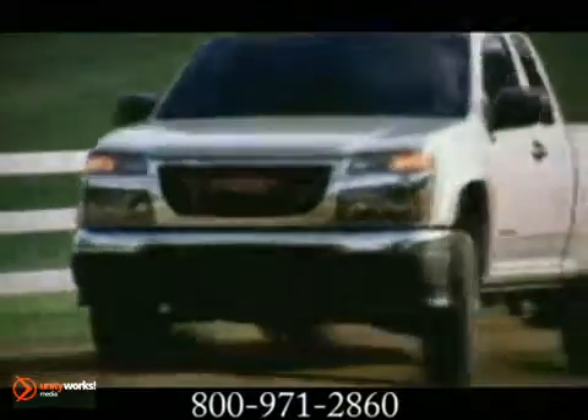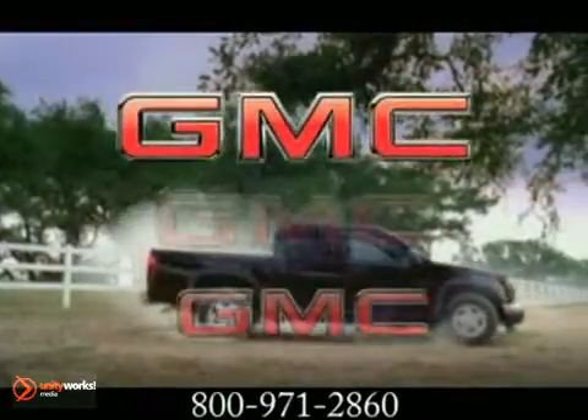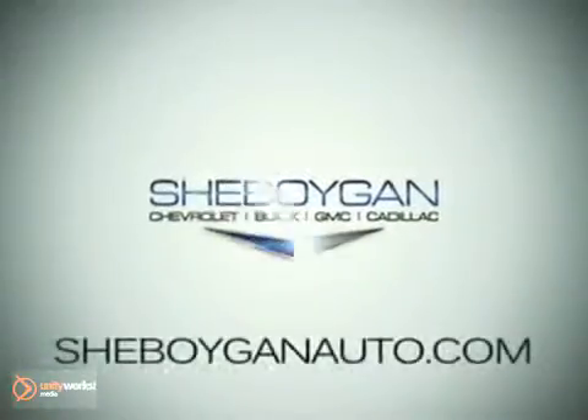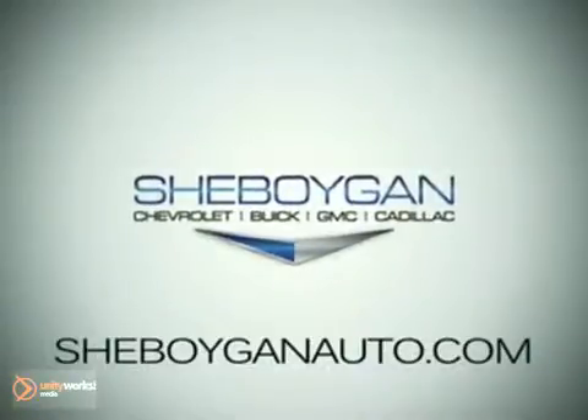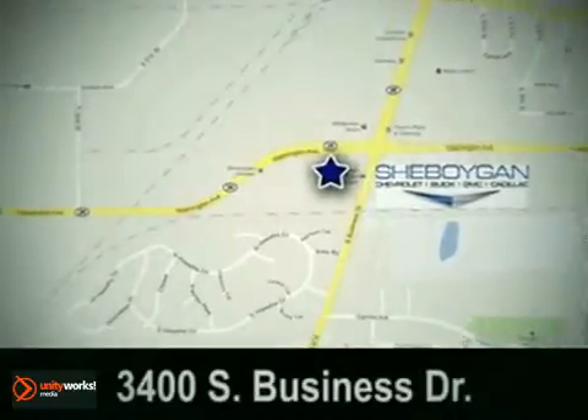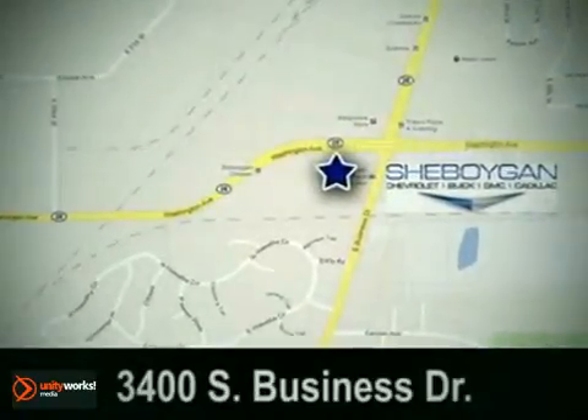Bottom line, if you're looking for a mid-sized pickup that meets the standard of professional grade, the 2012 Canyon is your truck. Cheboygan Chevrolet Buick GMC Cadillac — come see us today. We're conveniently located at 3400 South Business Drive in Cheboygan, Wisconsin.